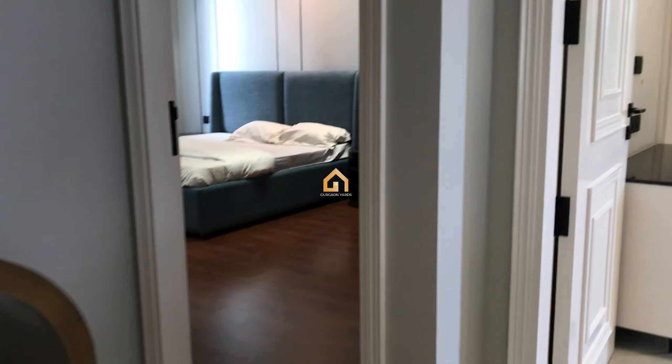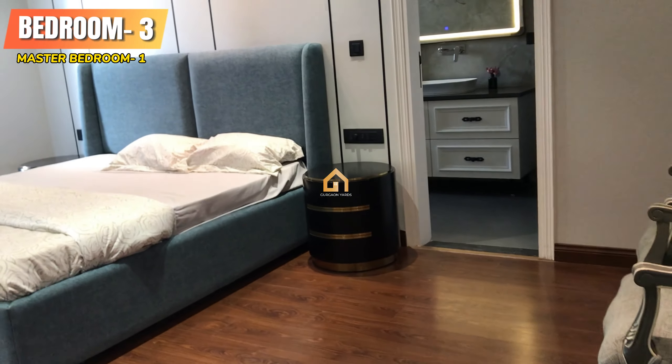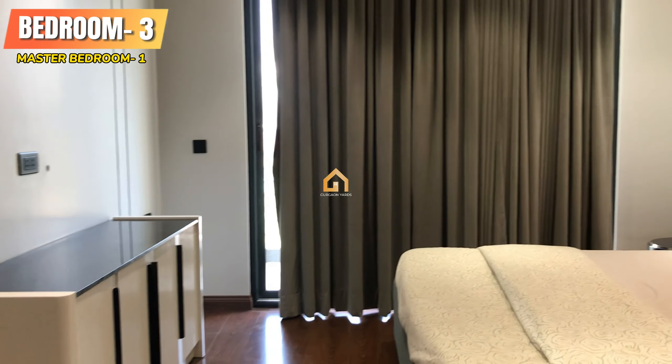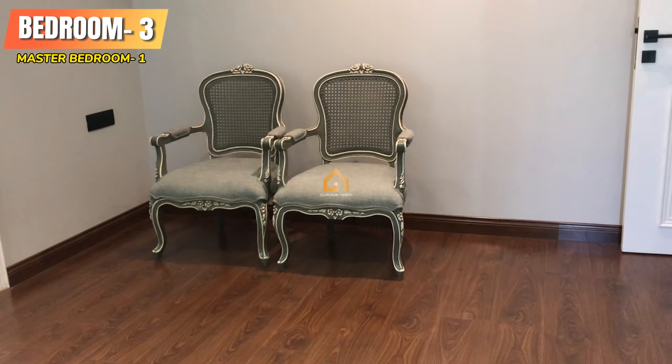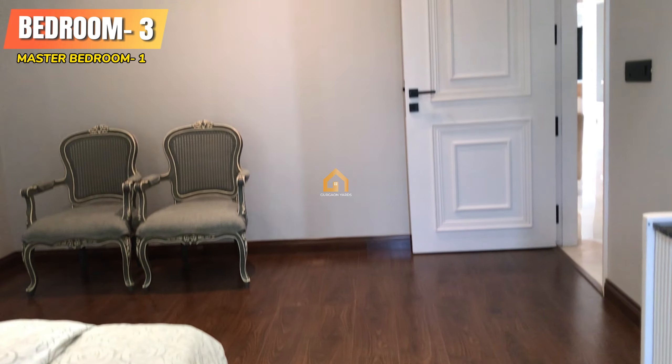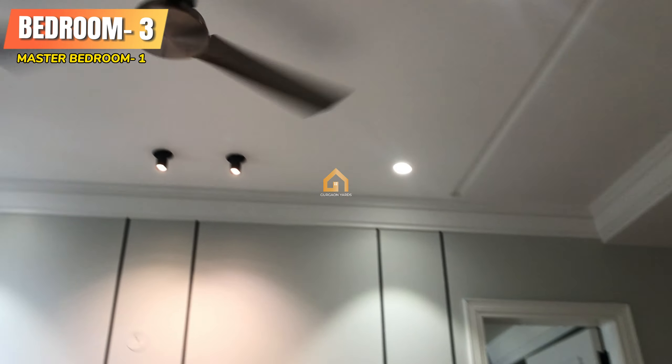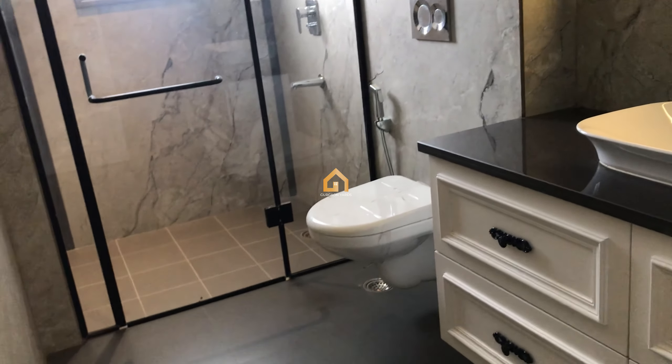Let's go to our third, or first master bedroom. This bedroom has complete wooden flooring, along with its own washroom.